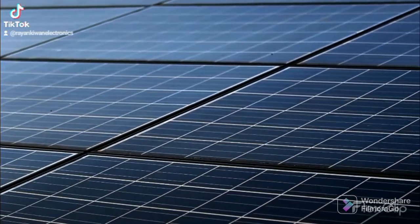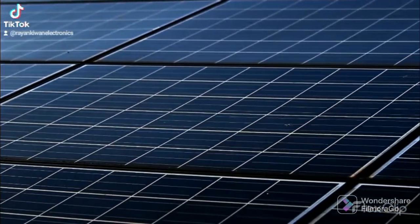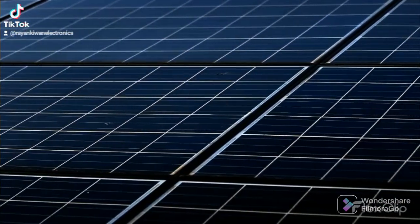Solar power is energy from the sun that is converted into thermal or electrical energy. Solar energy is the cleanest and most abundant renewable energy source available, and the U.S.